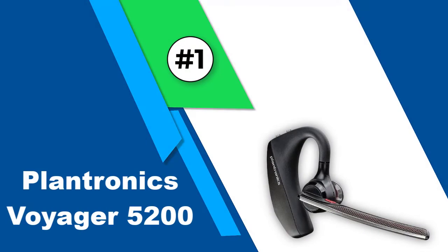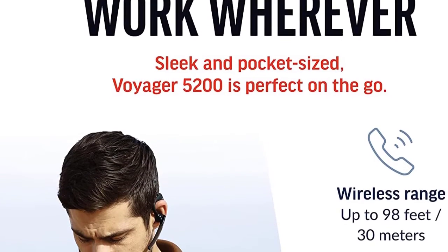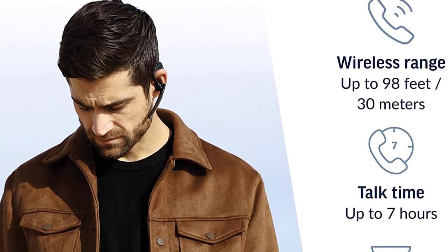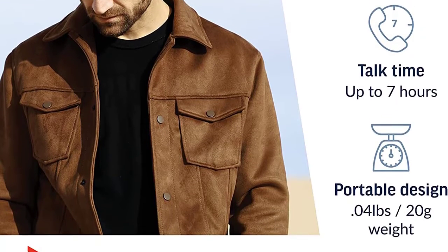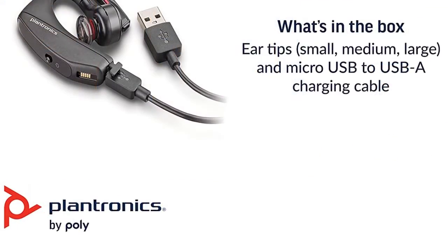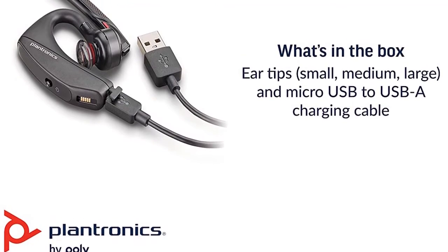Number one: Plantronics Voyager 5200. The Plantronics Voyager 5200 has all the bells and whistles you could want. The wide array of buttons really lets you customize your phone experience. In addition to mute and volume, you've also got an assistant button. You might think that having all those buttons would be standard on most Bluetooth headsets, but that's not the case.